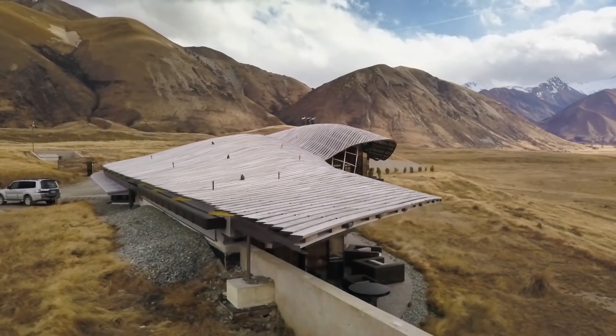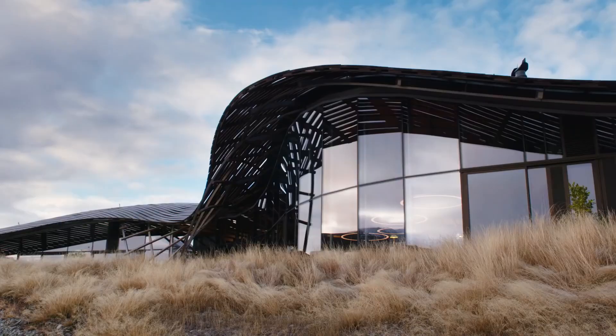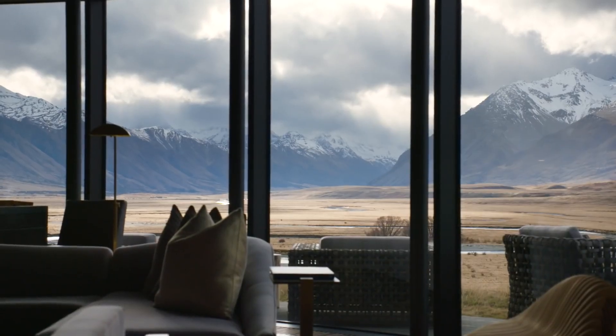A rugged slice of paradise in New Zealand's South. The Lindas is such a powerful piece of architecture — an incredible statement that sits beautifully in its raw natural environment. You're in this glacial valley, 4,000 years old, dwarfed by those snow-cut mountains. It's unbelievable.